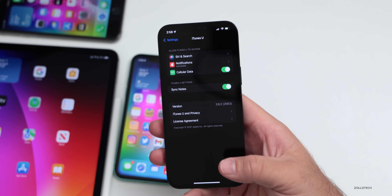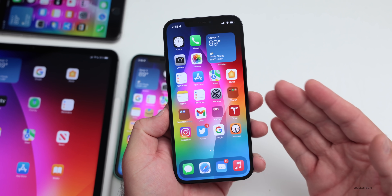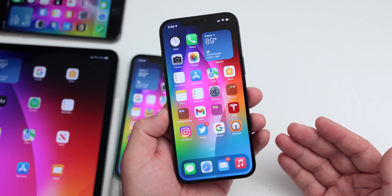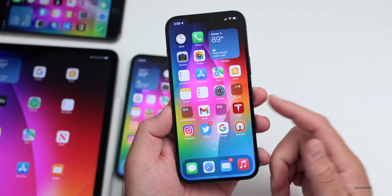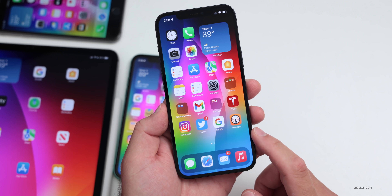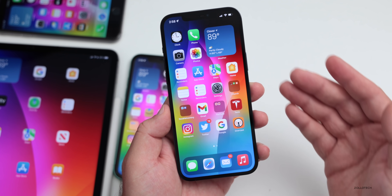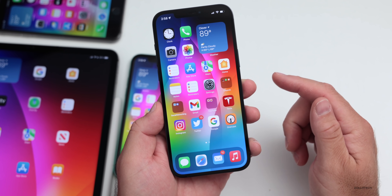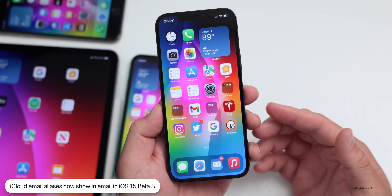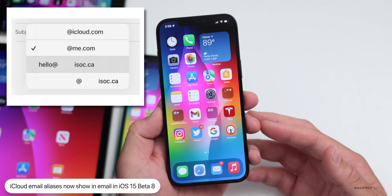Also, if you're using custom domain aliases in iCloud — a new iCloud+ feature — you can set up a custom domain on the beta of icloud.com. If you've set up a custom domain for email, those aliases are now showing when you go to send an email. This was found by a user on Reddit, so that option will be there with your new email address and domain name.